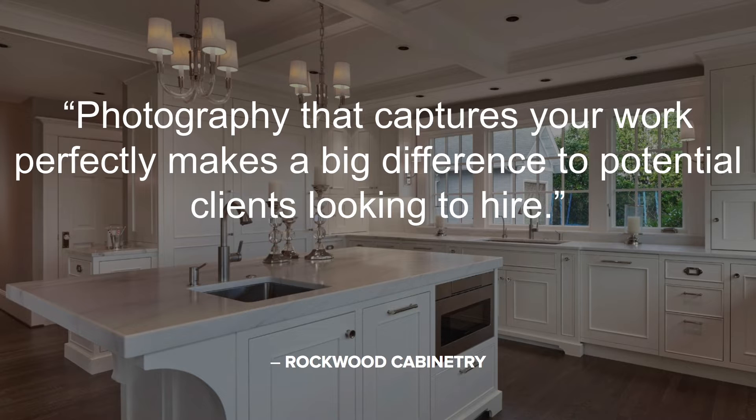Knowing this and the impact that a quality photo can have on your brand means showcasing your projects with great photography is one of the best ways to give potential clients an idea of what you can do. In competitive renovation markets, it's necessary to have great photos showcasing work that will stand out from the crowd.